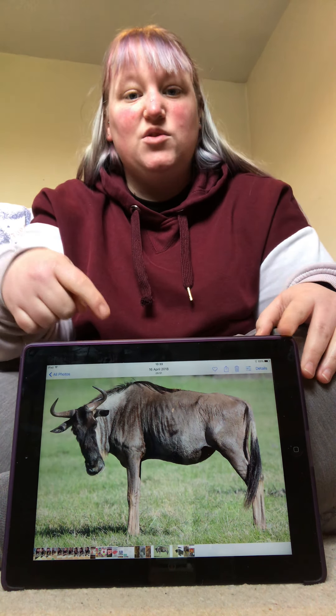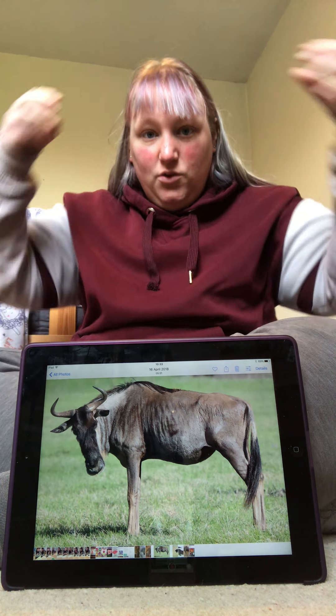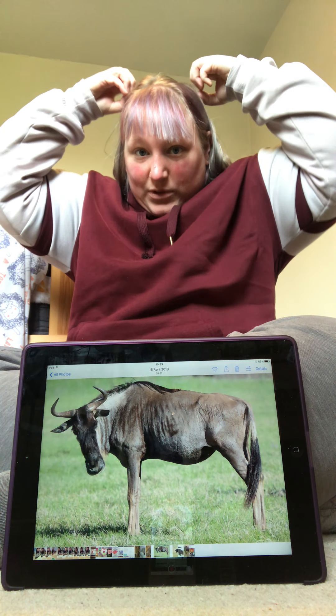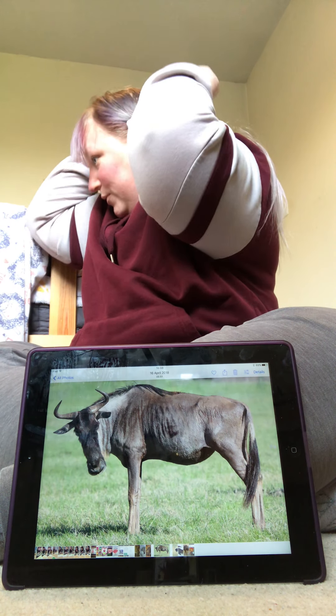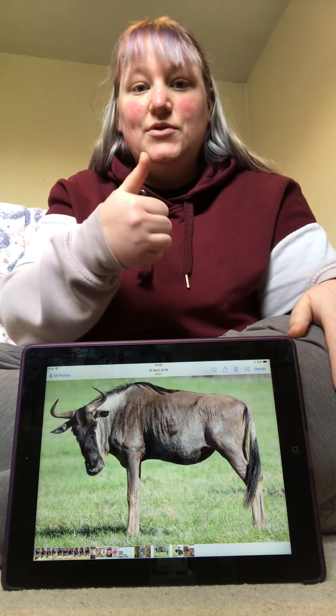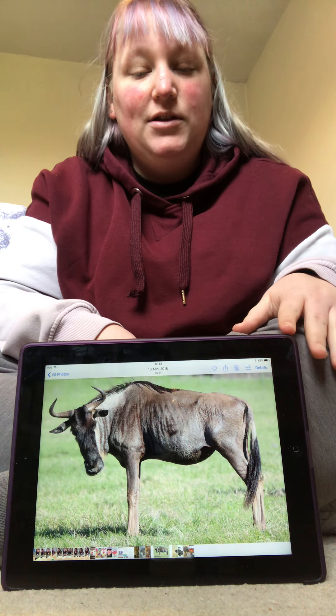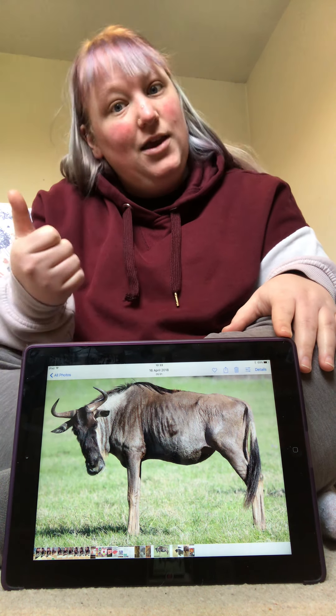This is called a wildebeest. We're going to make his horns. Wildebeest. Can you sign Wildebeest? Good job. Let's see what's next.